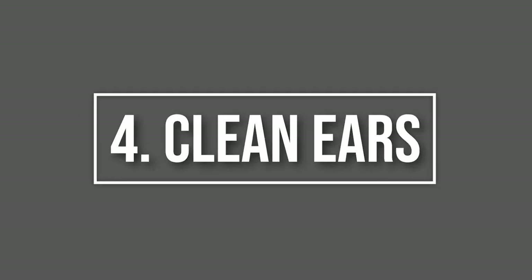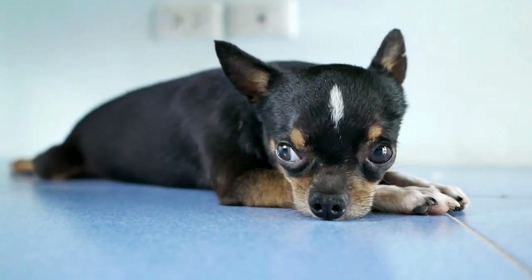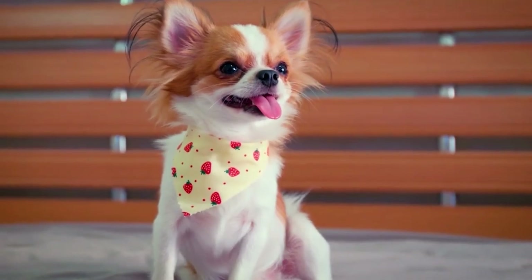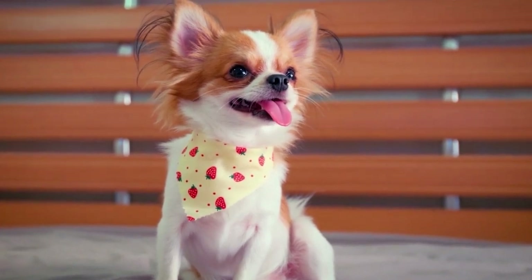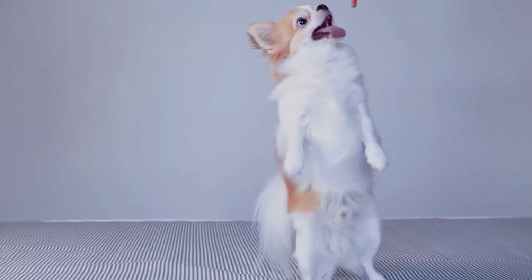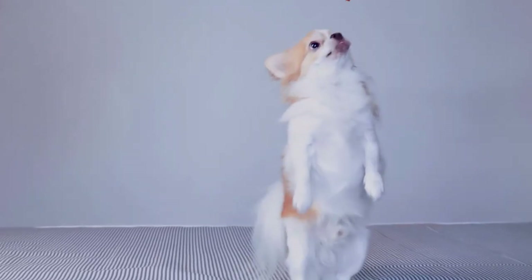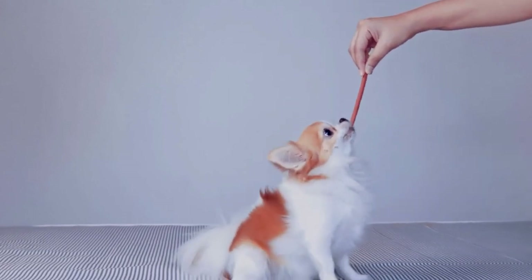4. Clean Ears. Your chihuahua's ears should be clean on the inside with a shiny thin coating produced by the secretion of a protective waxy substance. Their ears should not have excessive wax or a strong odor. If they have a persistent discharge that is dark brown or black, it may be a symptom of an ear infection, allergies, or hormonal imbalance. If you are still uncertain, you can take your dog to the vet to determine the root cause of symptoms.